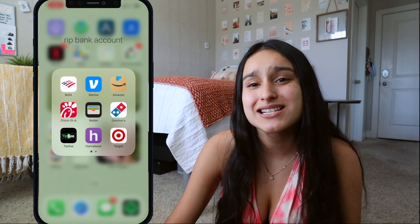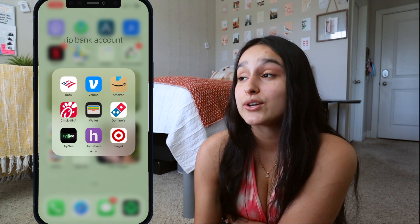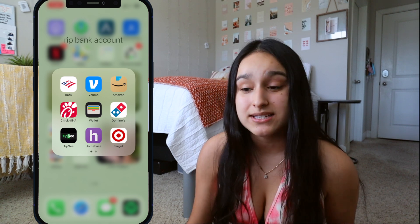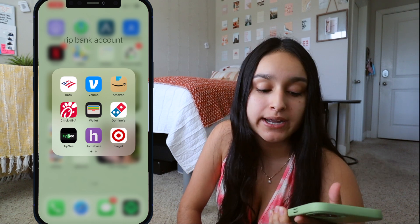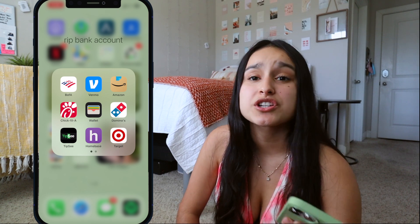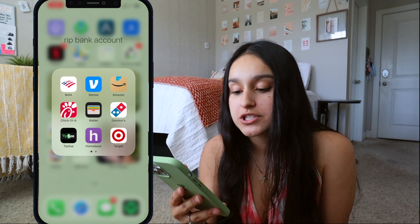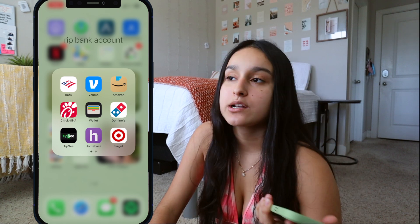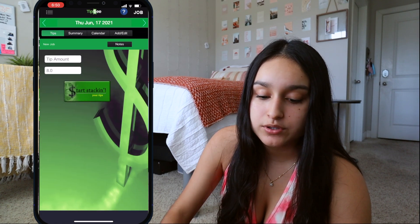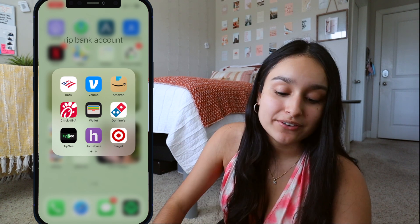I have the Chick-fil-A app to collect points — I love Chick-fil-A. I have the Wallet app for Apple Pay. Domino's because my boyfriend and I love ordering late-night pizza when we're watching a movie or just chilling. I also have Tipsy — an app where I log my tips and hours from waitressing, and it calculates how much I made per hour. I just started waitressing last month so it's been really helpful.